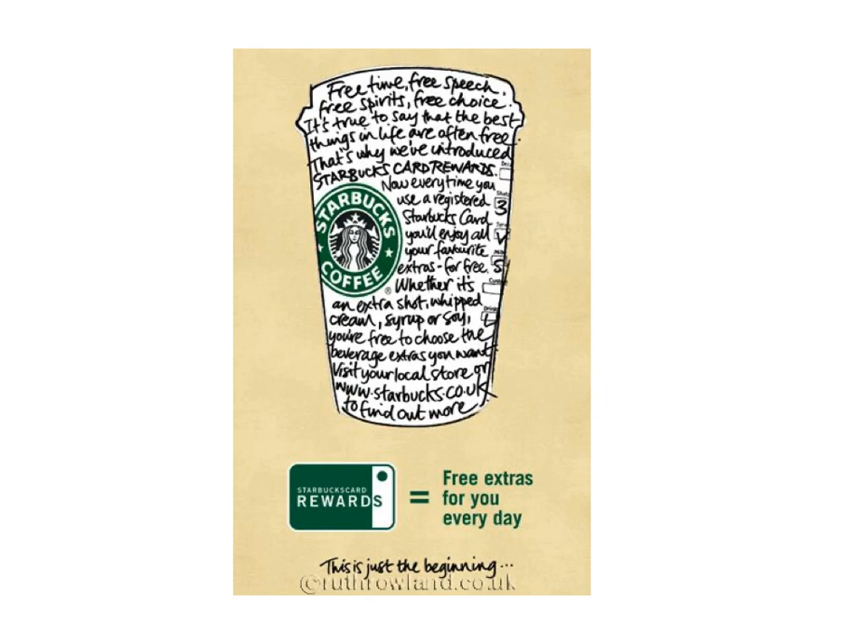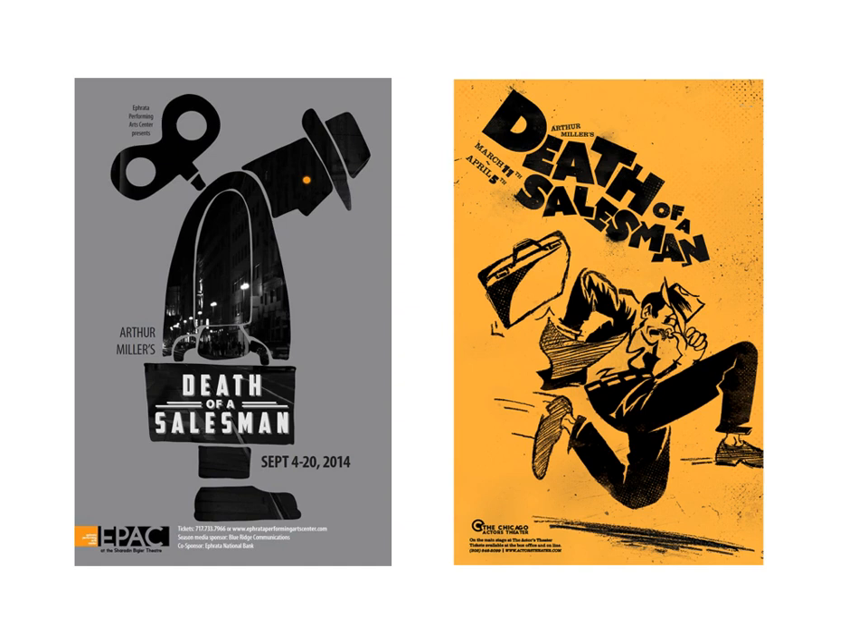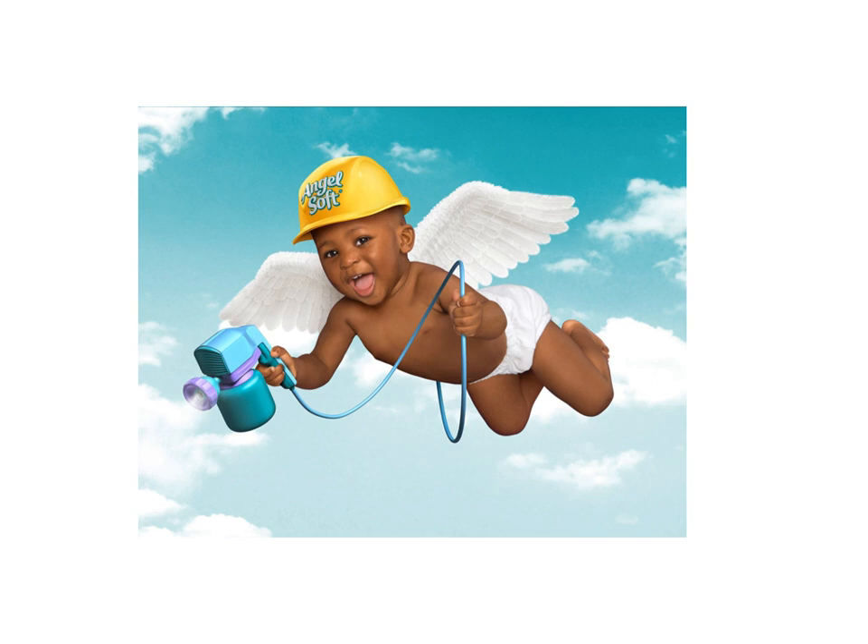So you have to ask yourself, what emotion or tone are you trying to convey? There are two different posters for Death of a Salesman. They both give a very different feel of what that evening of theater is going to be like. The one on the right is all wrong. The one on the left is much closer to the spirit of the play.